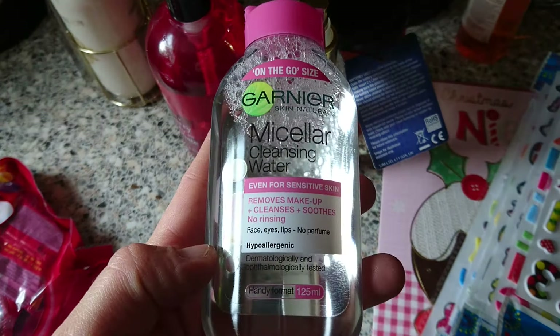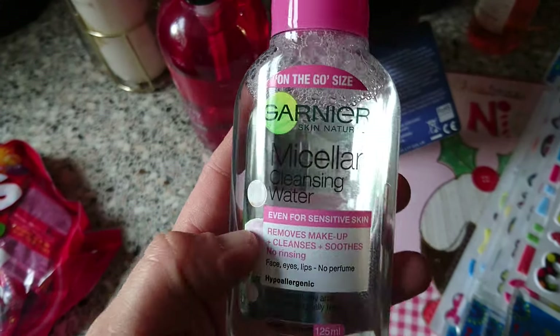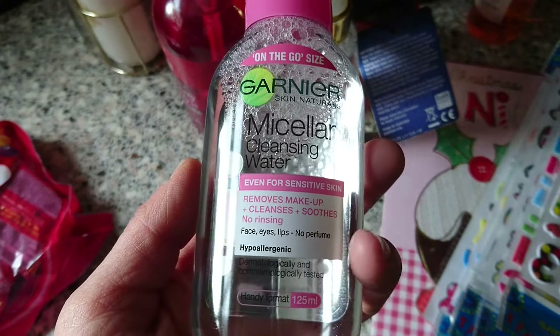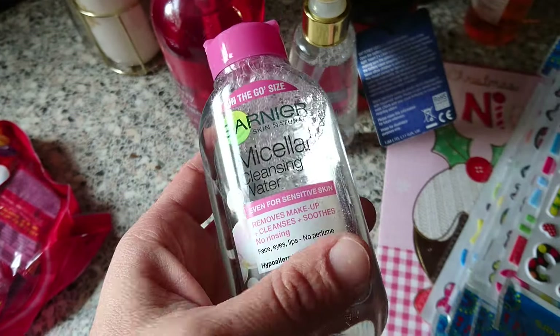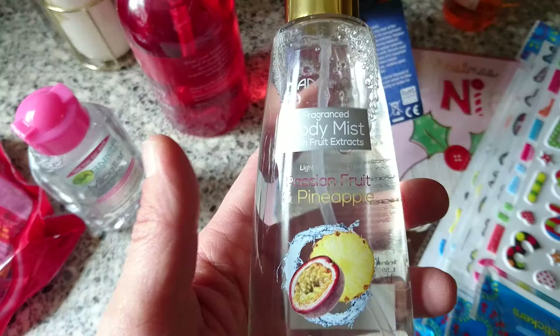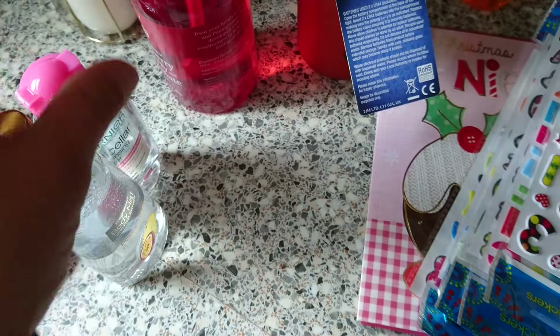I got some more of this Garnier Micellar cleansing water. I use this to get my makeup off and to cleanse and tone my face in the morning. This was 99p, so it's a bargain — it lasts me about six months. Then I got this passion fruit and pineapple body mist. I really loved the other one so I wanted to get some more.